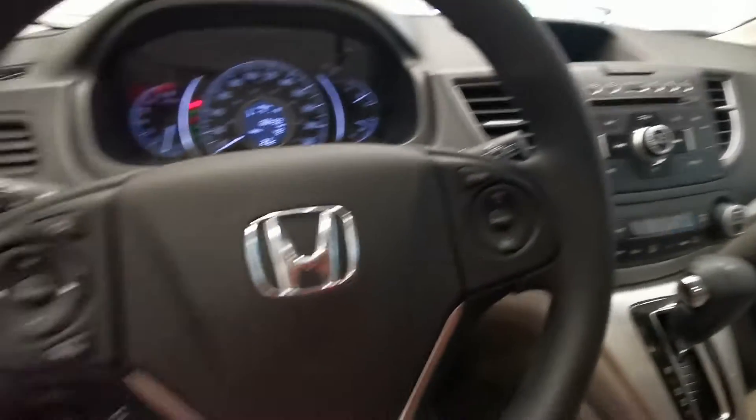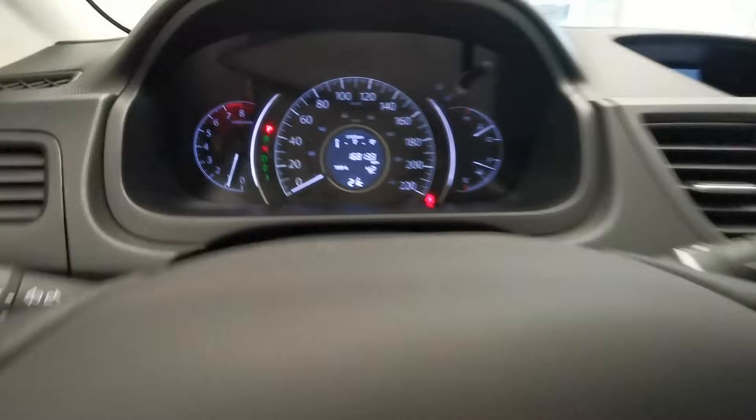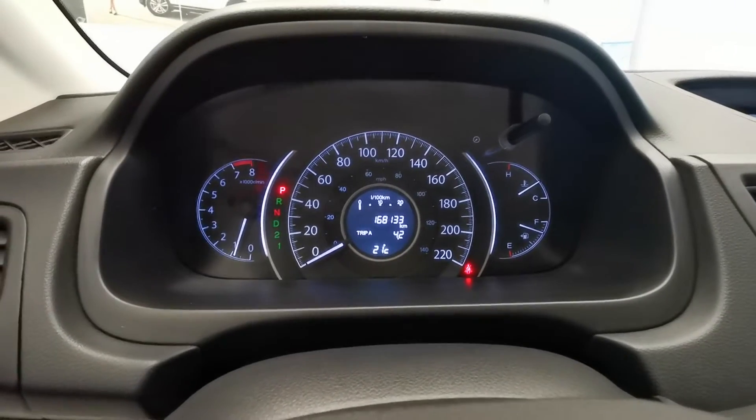Comfortable seating. Here is the steering wheel. Here is the knowledge of the car.